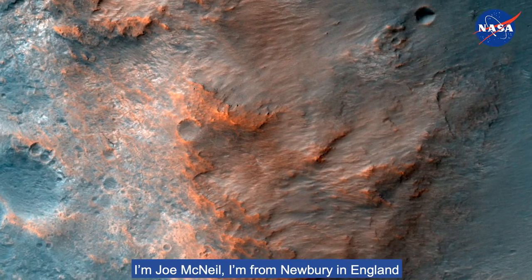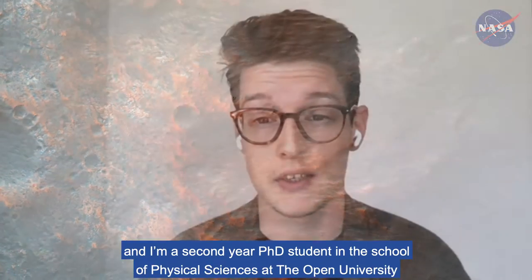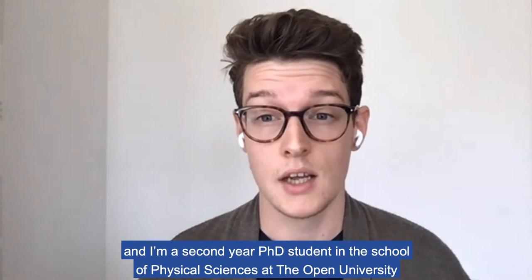I'm Joe McNeil. I'm from Newbury in England, and I'm a second-year PhD student in the School of Physical Sciences at the Open University, and I'm in the Planetary Environments Research Group.